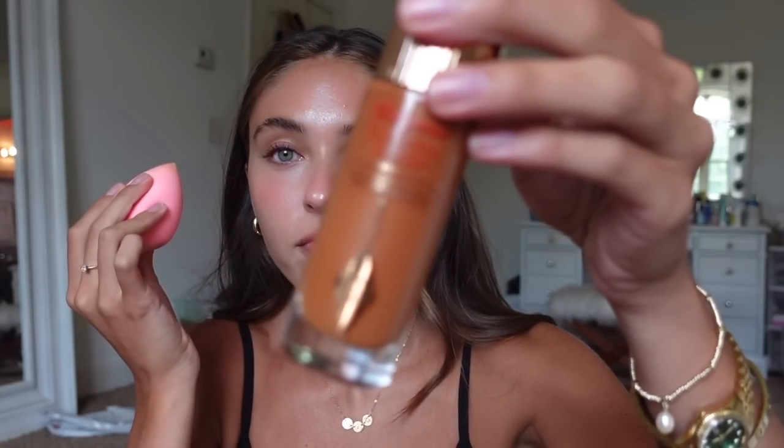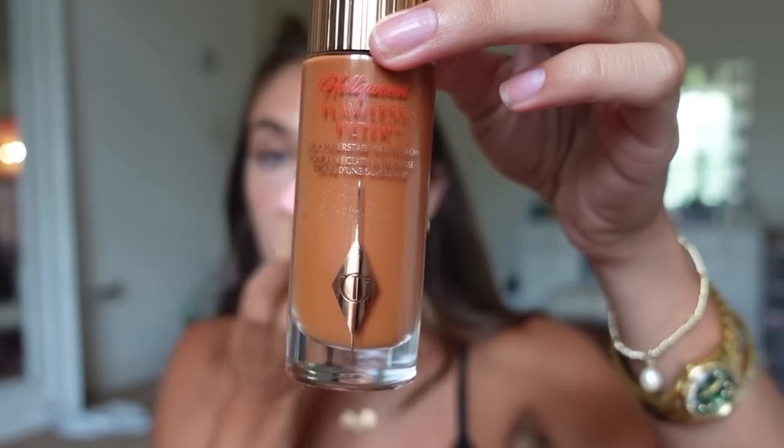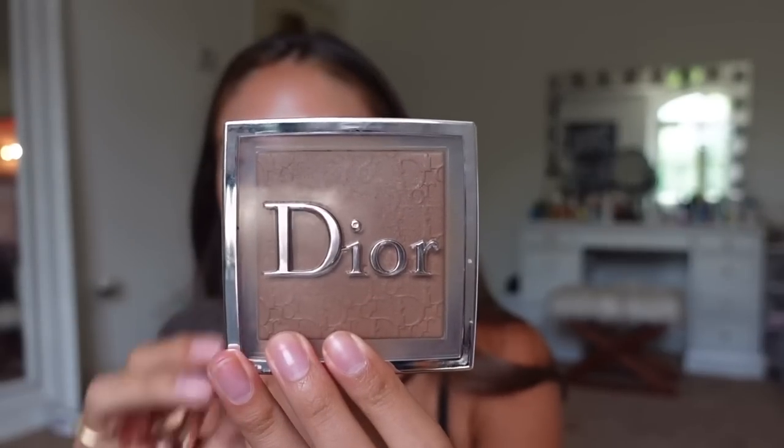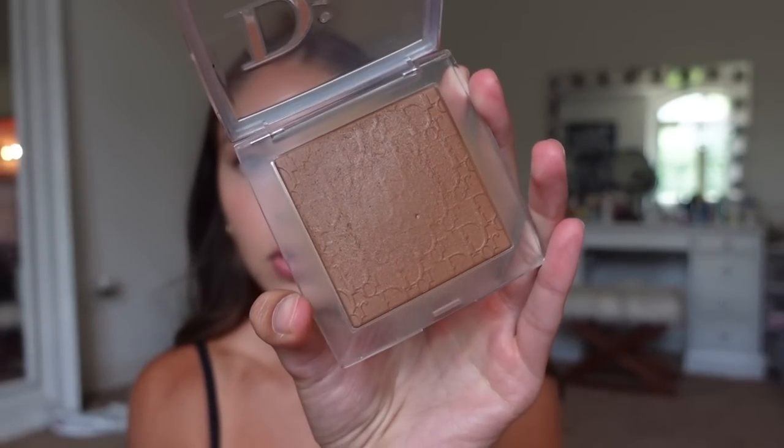Also, if you watch my TikTok, I talked about using the Charlotte Tilbury Hollywood Flawless Filter in shade 7 as a base for my bronzer — I still love that. But on light makeup days like today where I'm barely putting anything on, I don't use it. On days like today I just go in with my bronzer, which is really my Dior powder in shade 5N. I've used it a thousand and ten times and I will continue to use it probably till the day I die.